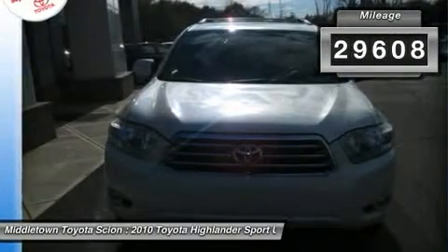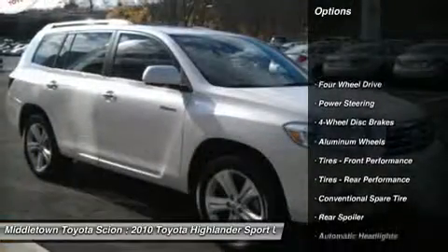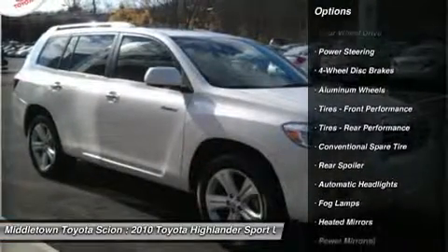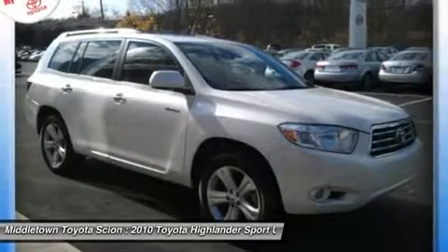Here are some of this vehicle's great options: steering wheel audio controls, power passenger seat, CD changer, air conditioning, power steering, adjustable steering wheel, cruise control.